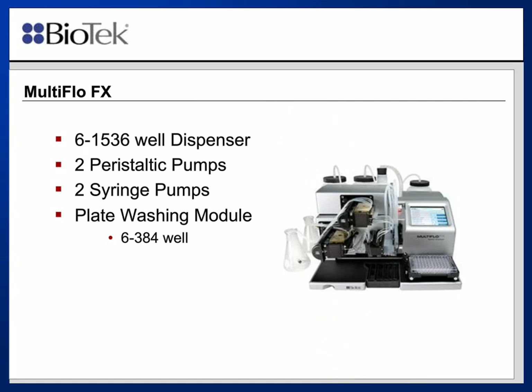The instrument I want to talk about today is the Multi-Flow FX, a washer dispenser manufactured by Biotech. It has the capability of dispensing to anywhere from six-well up to 1536-well plates. It has two peristaltic pumps and two syringe pumps for reagent addition, as well as a plate washing module. We have the ability to add five different reagents without any intervention or changing of reagents, along with an aspiration manifold. I'm going to use this device to accomplish fixing and staining of cells in low-density plates.